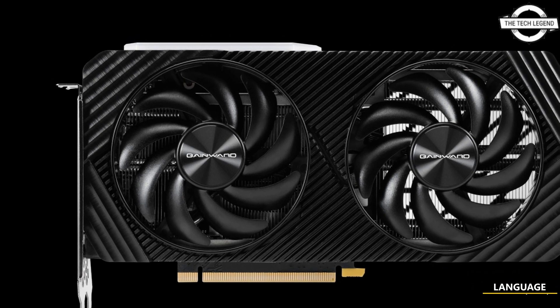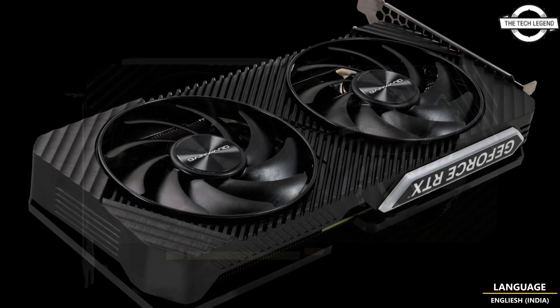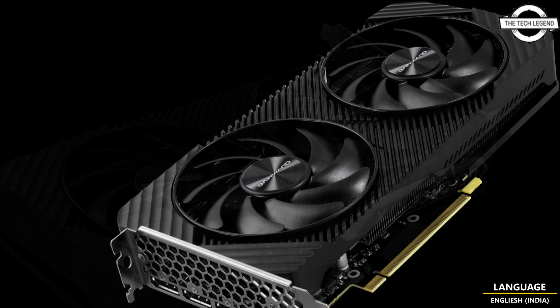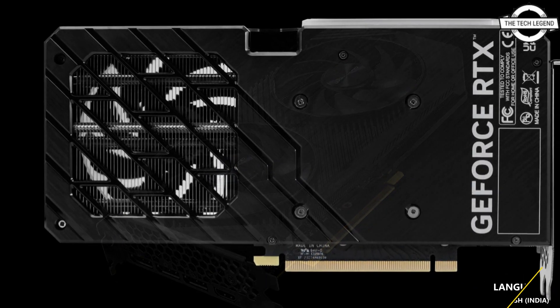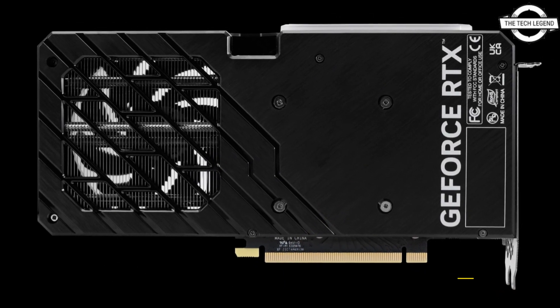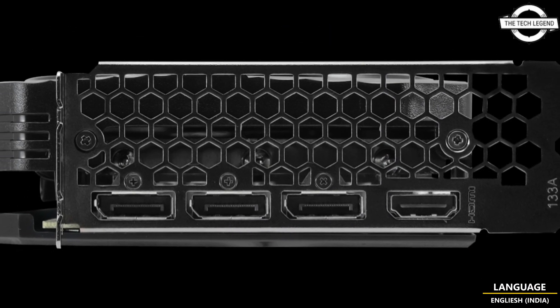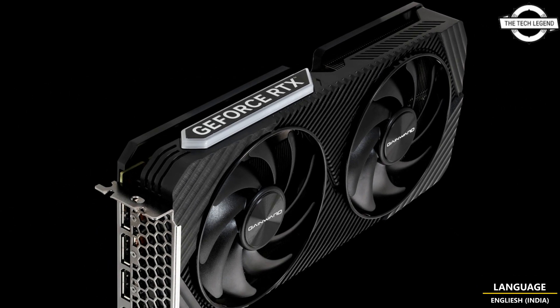Hello friends, welcome to the Tech Listen channel. Today I will talk about GAINWARD GeForce RTX 4060 Ti and RTX 4060 Ghost and Pegasus series. GAINWARD presents the new GeForce RTX 4060 Ti and RTX 4060 Ghost and Pegasus series video cards, powered by NVIDIA's next-generation Ada Lovelace architecture.